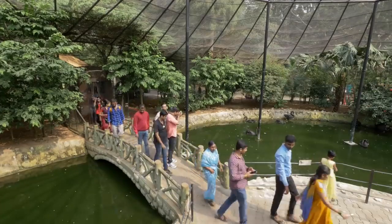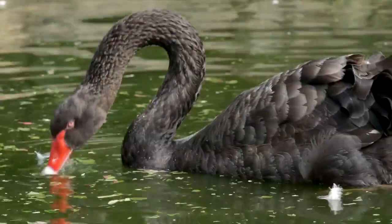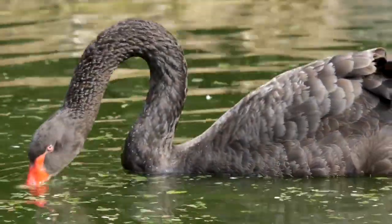Our walk-in aviaries are also popular as they allow visitors to stroll among the birds. The star attractions in this aviary are the black swans.